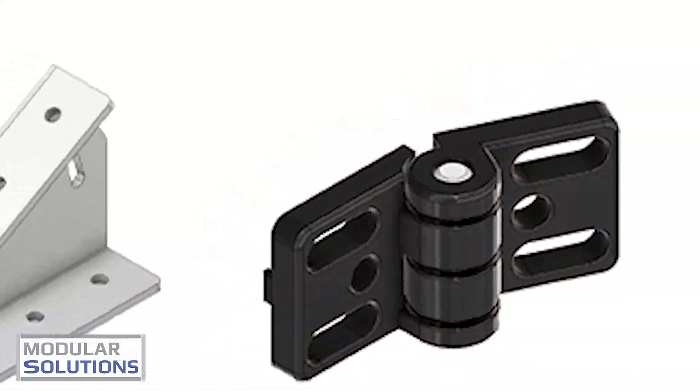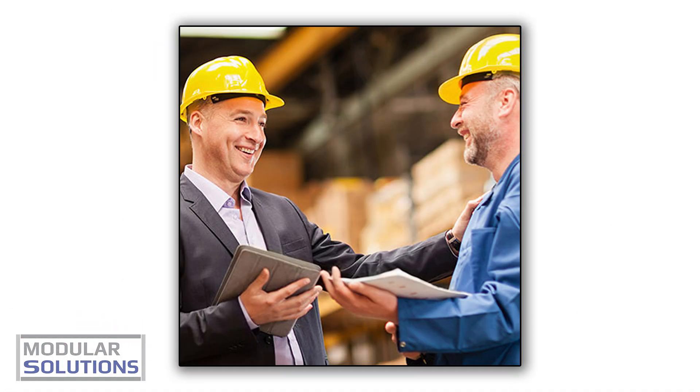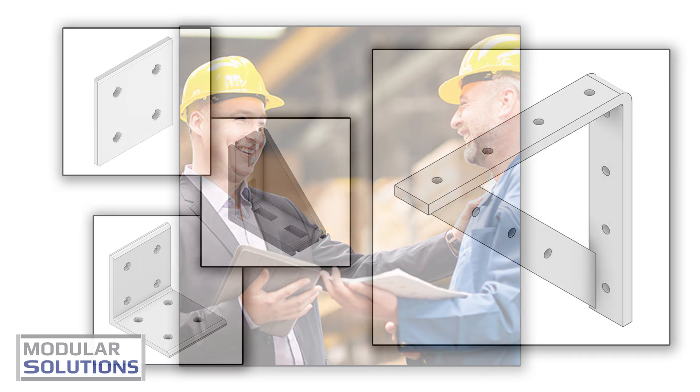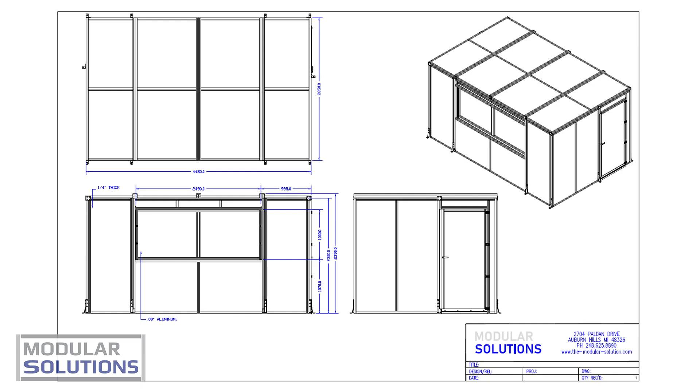But that's not all. We offer hundreds of add-on parts and accessories, designed to make your job easier and more efficient. From brackets to connectors, we've got everything you need to bring your vision to life.